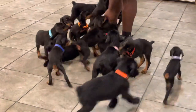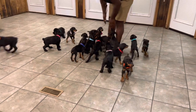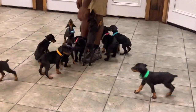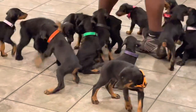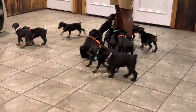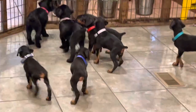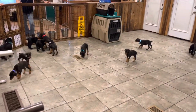Can you believe that — a litter of 19 puppies? Because if you believe that, I've got some swampland I want to sell you and a bridge to nowhere. All right, I'll stop being silly for just a minute. We've got 13 Doberman puppies and six Giant Schnauzer puppies, all in one big pack because they're only two days apart in age.